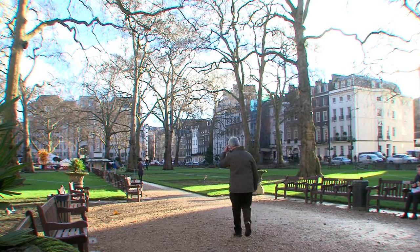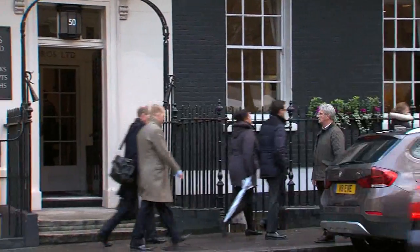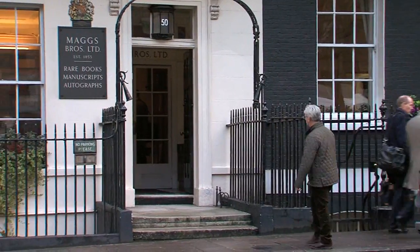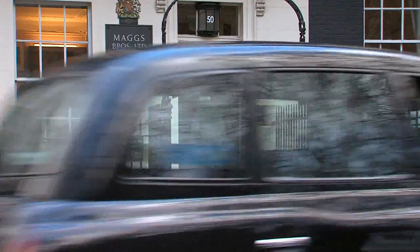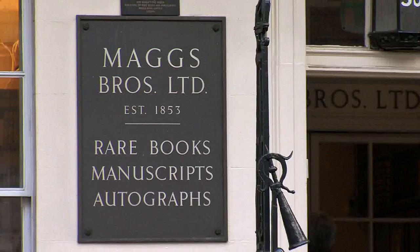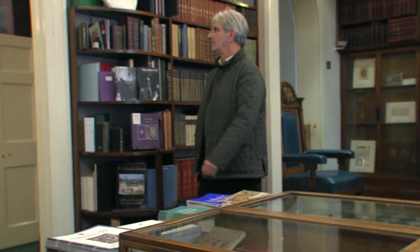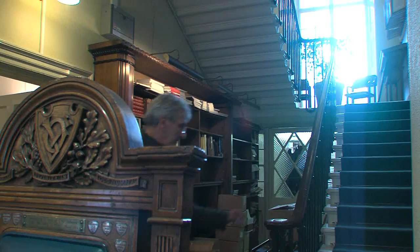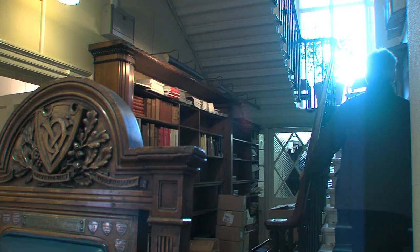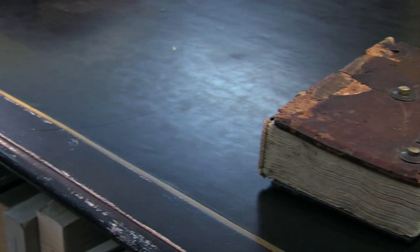This is Berkeley Square in London's West End and the reason I'm here is because I've been given access to a unique piece of fishing history. This is Maggs Brothers who sell antiquarian books and manuscripts and they've been here for over 160 years. The man I've come to see is Jonathan Riley who's going to tell me all about this literary treasure.